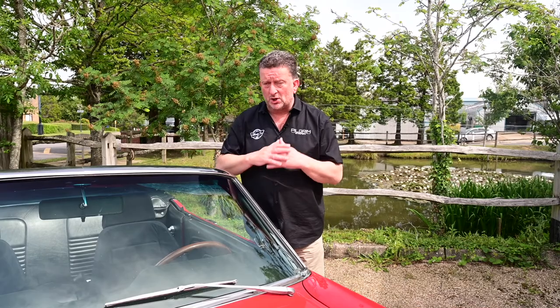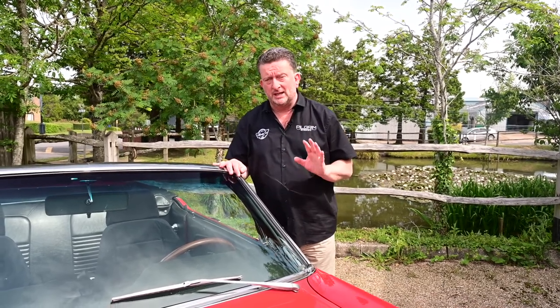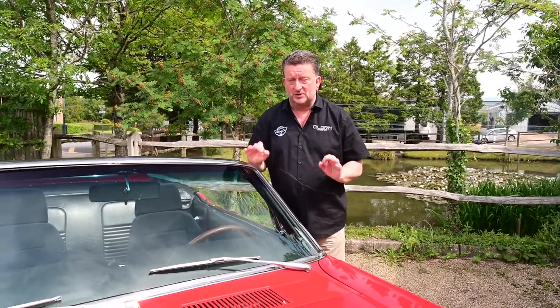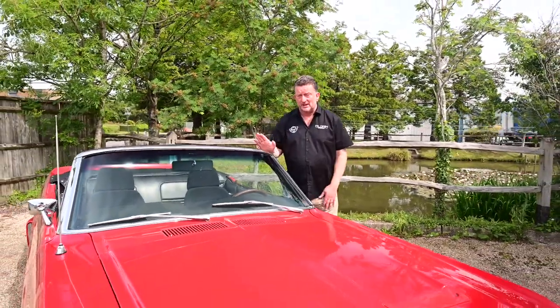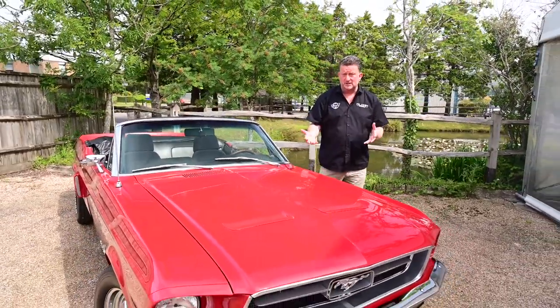This car has had a total restoration all the way through it. It belonged to a guy in Mesa, Arizona. We bought it off him — he'd had it for 10 years and spent the last seven literally nut and bolting this car. It's incredible. He's done an extremely great job on it. He's an engineer by trade and in his spare time, this is what he did.